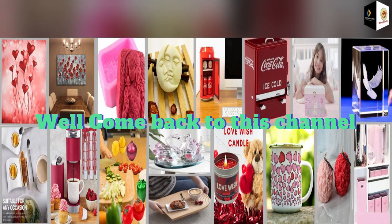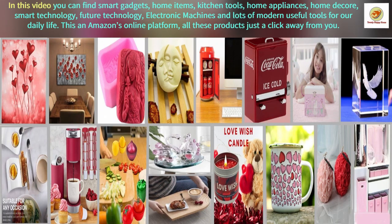Welcome back to this channel. In this video, you can find smart gadgets, home items, kitchen tools, home appliances, home decor, smart technology, future technology, electronic machines, and lots of modern useful tools for our daily life. On Amazon's online platform, all these products are just a click away from you.